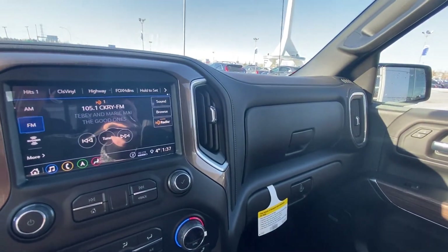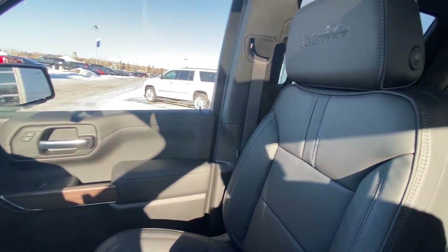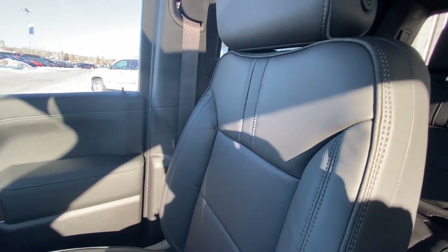Your dual glove boxes coming up to the front here, and these beautiful black with silver stitching leather seats. Signature High Country stamped into the headrests.